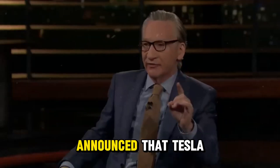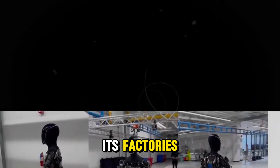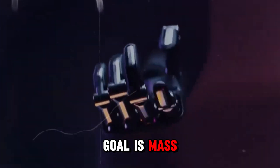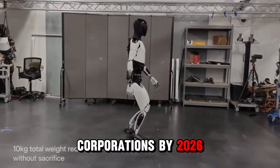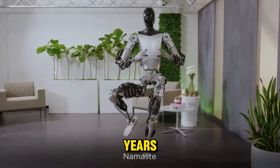Recently, Elon Musk announced that Tesla is set to start small-scale production of Optimus next year, focusing initially on its factories. Field tests have already begun at Tesla's Gigafactories, and the ultimate goal is mass manufacturing to support larger corporations by 2026. Musk has reiterated this timeline, discussing plans to produce millions of units in the following years.